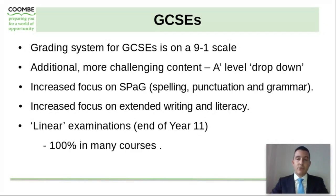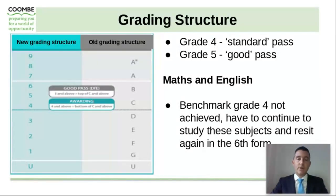These examinations, for most courses, are 100% assessed through this exam at the end of Year 11. The grading structure — with the new grading structure on the left-hand side and the old grading structure of A* to G on the right — shows clearly that Grade 4 is now the standard pass at GCSE, and a Grade 5 is now classed as a good pass, sitting between the old B and C grade. In Maths and English, the benchmark of a Grade 4 is very important, as if this is not achieved, students will have to continue to study these subjects and re-sit them during the course of the sixth form.